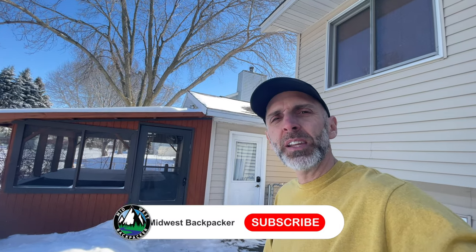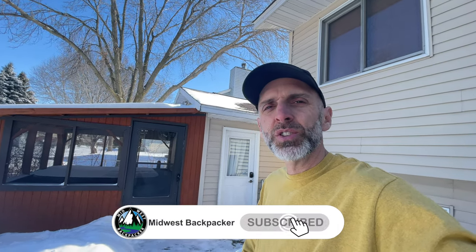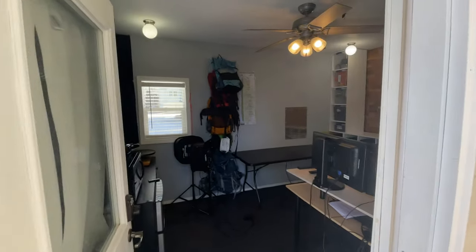Jeremy with Midwest Backpacker — hey, if you like backpacking, outdoor adventures, and gear videos, you are on the right channel. Hit subscribe, hit that bell notification. Let's go inside and see my gear.